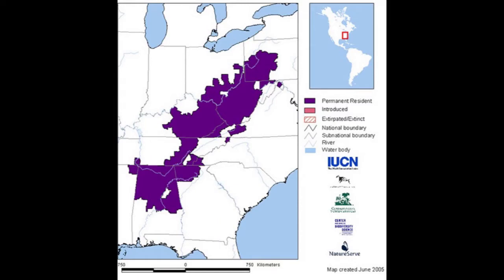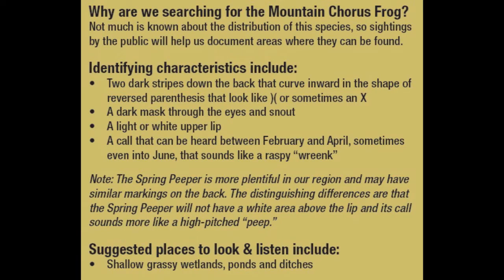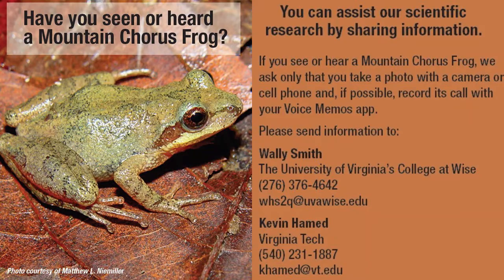Mountain chorus frogs range from Pennsylvania to Mississippi. In Virginia, we can typically find them in the southwest region of the state.